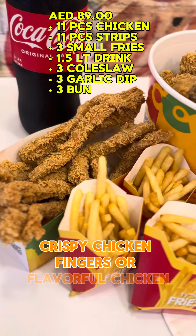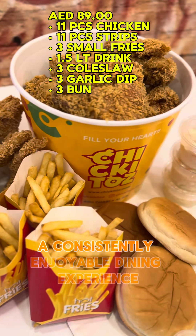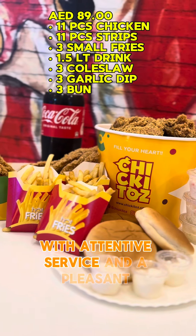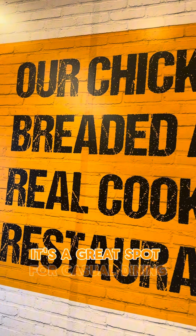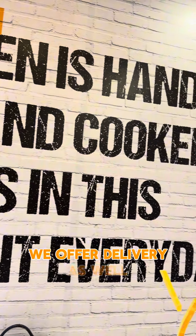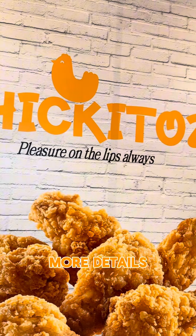— crispy chicken fingers, or flavorful chicken popcorn, Chiquitos ensures a consistently enjoyable dining experience with attentive service and a pleasant atmosphere. It's a great spot for casual dining with friends or family. They offer delivery as well — please visit their Facebook and Instagram for more details.